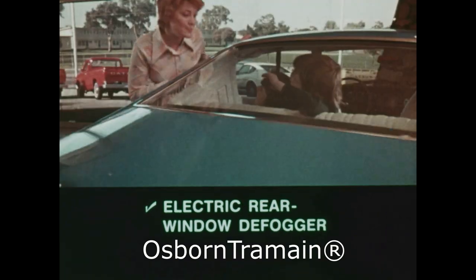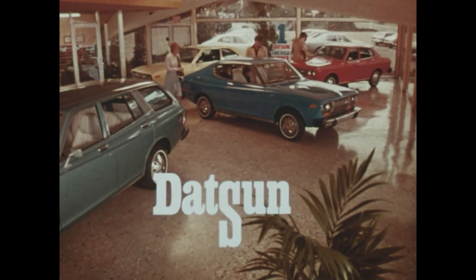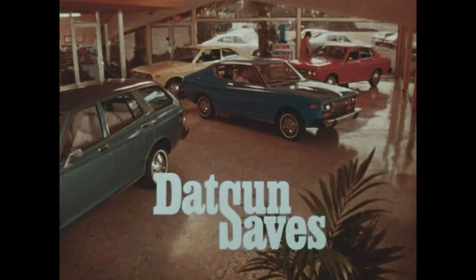Datsun 710. No wonder Datsun cars and trucks are America's number one selling import. Datsun saves. Datsun 810s.